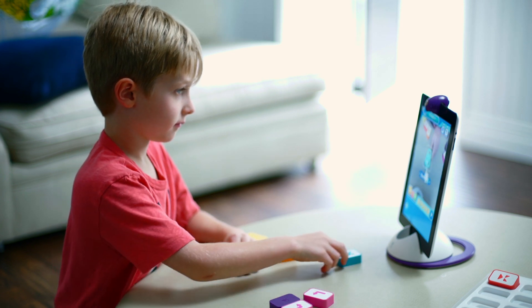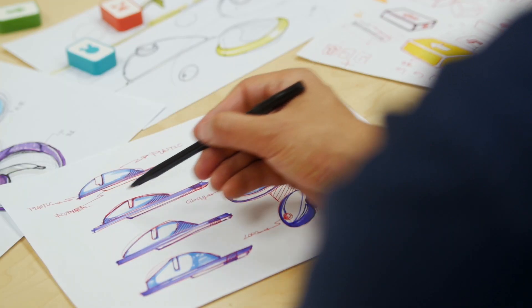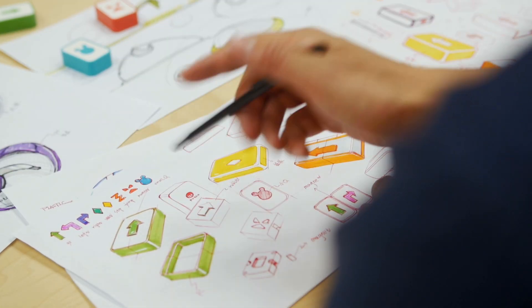In the last decade, kids have turned to technology and screens for fun more than ever. That's why we created the Explorer X, an augmented reality console that works with an iPad to bring kids the fundamentals of mathematics, reading, writing, and more in an entertaining way.